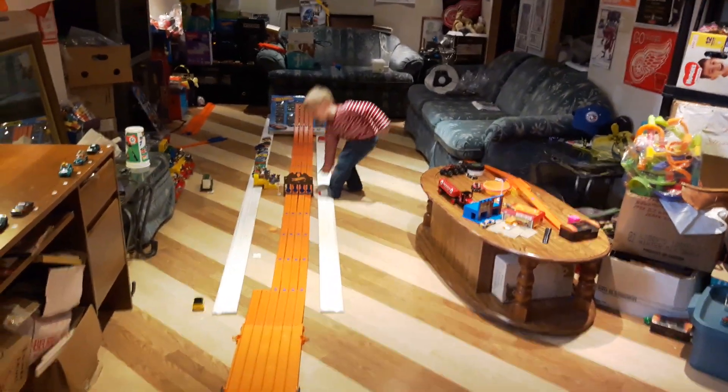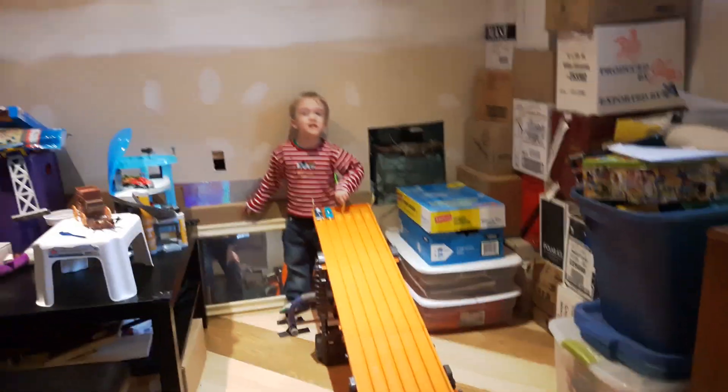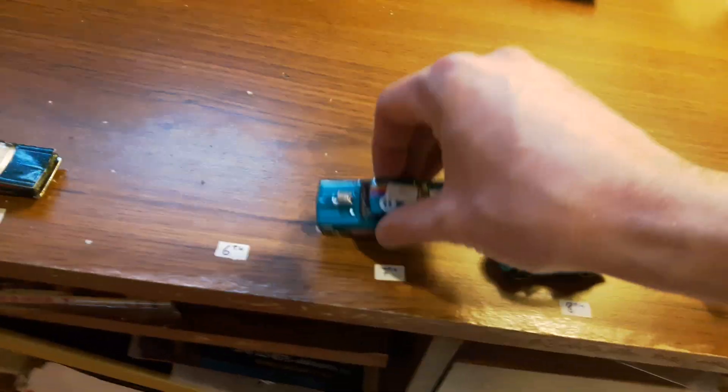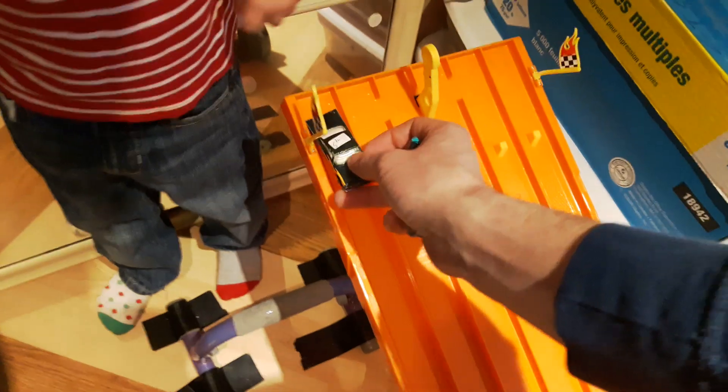We're also going to go to the flea market to get some more teal and gold cars today. One-two-three go — the circle trucker wins again! These new mystery models are faster than the average car. No contest needed for the next slot — we move on to the fifth-place teal car, the Lincoln Continental.